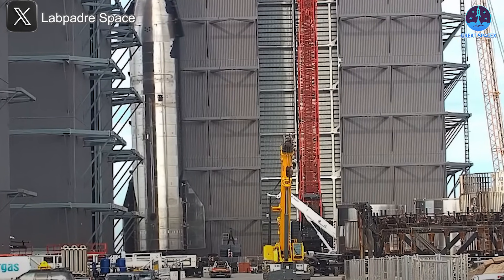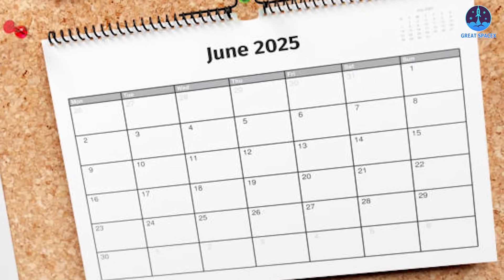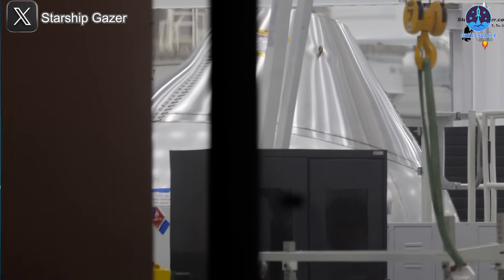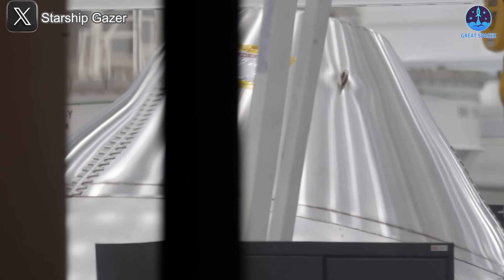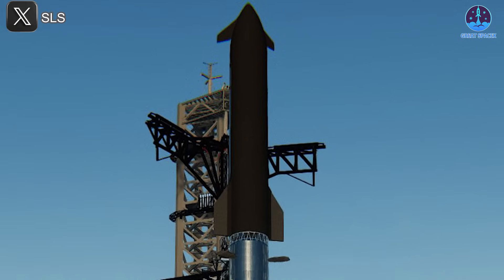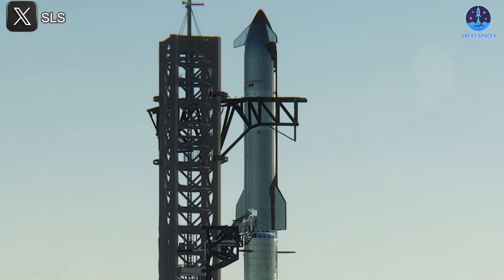On average, the stacking process for a single Starship takes between four to six weeks, placing the likely reveal of a fully assembled v3 prototype around early June. Additionally, the liquid oxygen header tank for S40 — the next prototype — has also been spotted. Although the current image only partially reveals the tank, it clearly follows the same new design, meaning the transition to v3 is well underway and SpaceX is already working on multiple vehicles in the new configuration.